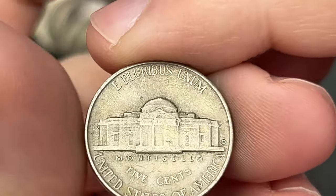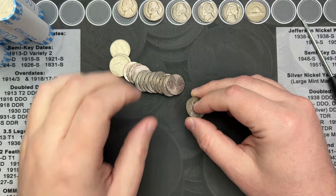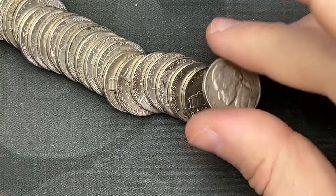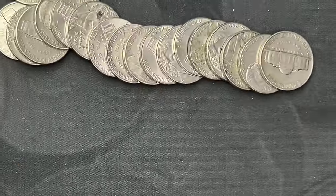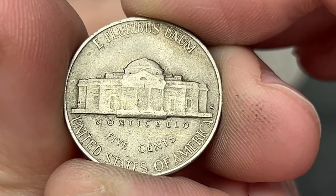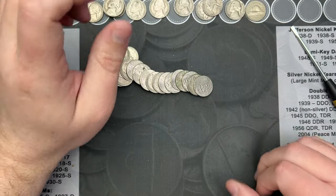Roll 34 and I've got another rear-face mint mark. Let's flip it and see — is it 60s or earlier? 1953, that's a Denver. 1953 out of Denver, very cool. Roll 25 and I've got a 1956 with a Denver mint mark. I'm on roll 36 and we've got a rear-face mint mark — I think it's an S. It is a San Francisco. This is going to be at least 50s or earlier. 1951. That is a San Francisco 1951.